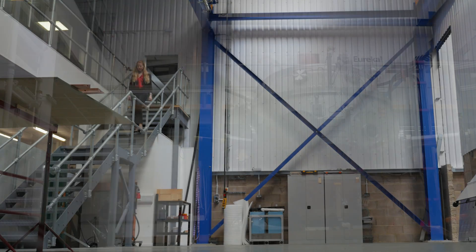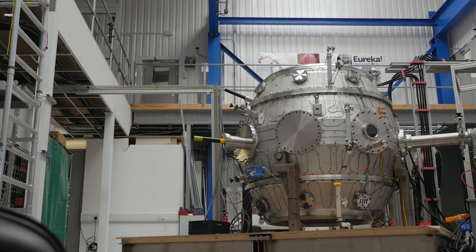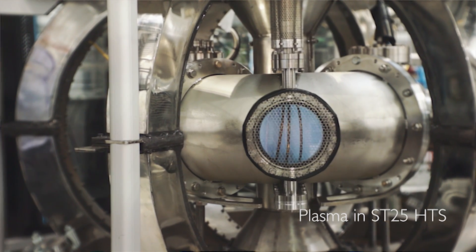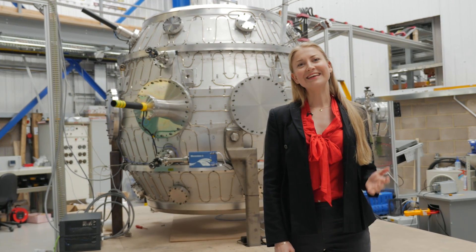In the future, we plan to generate electricity from fusion by combining these improved magnets with our knowledge of plasma control in the more efficient, compact shape. This will provide a clean, safe energy solution for everyone.